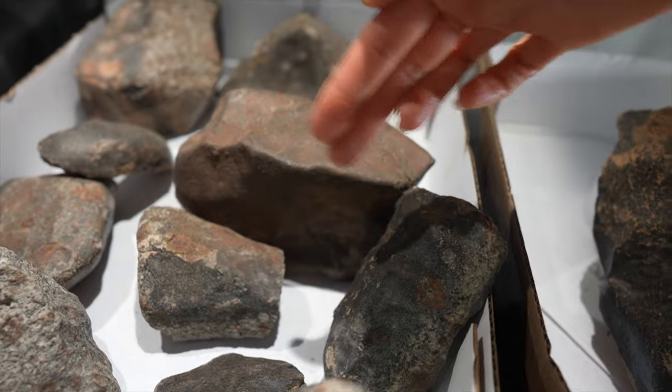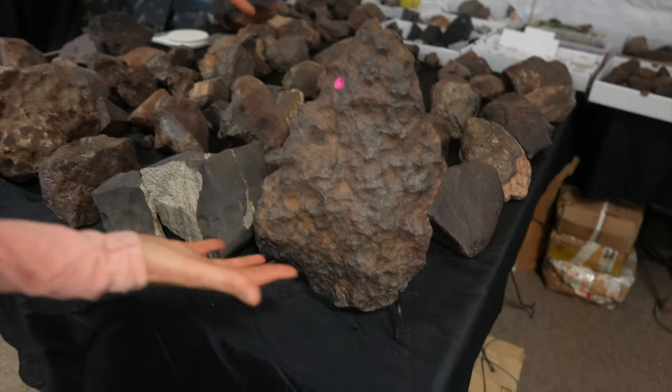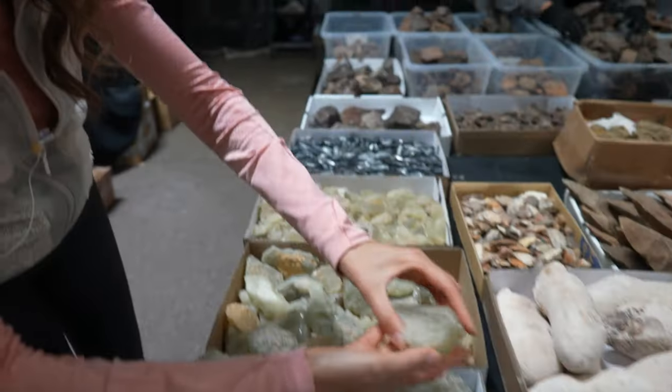Real nice shape on that one. Some regmaglypts — look at that piece. Libyan desert glass. The meteorites — oh man, if you put a light behind that one.